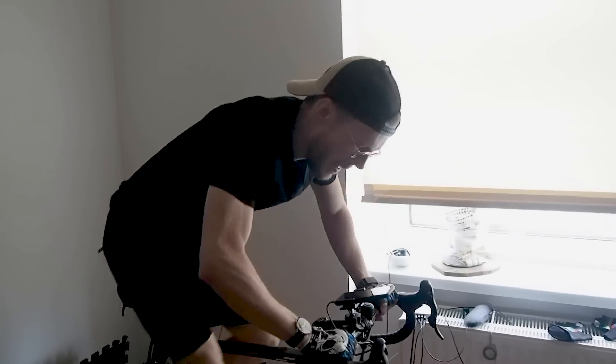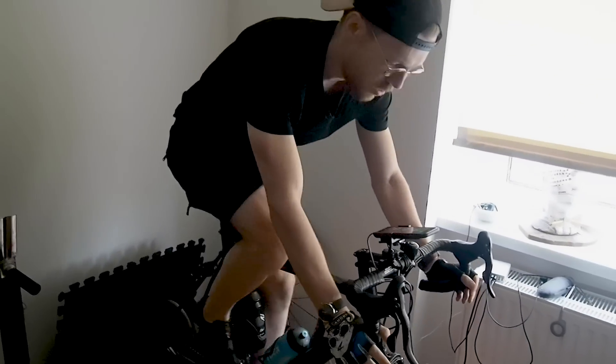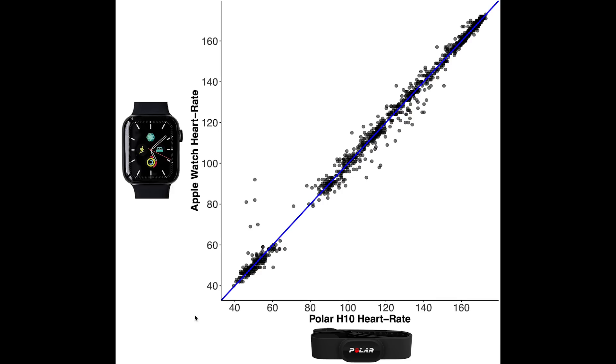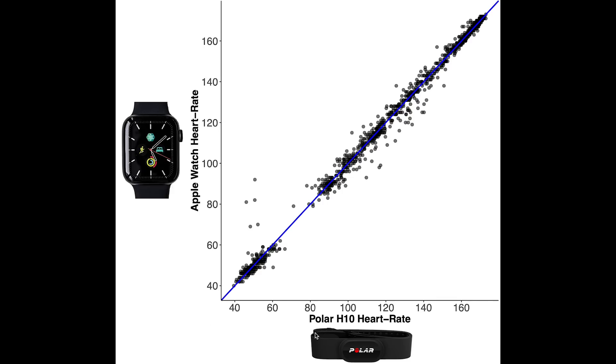I wore both the Apple Watch and the Polar H10 chest strap for two spinning sessions, a weightlifting session, and during one night of sleep. This way, I can check the heart rate at different heart rate ranges. So here, I plotted my heart rate according to the Polar H10 on the horizontal axis and the Apple Watch on the vertical axis. Each dot here is a single heart rate measurement.